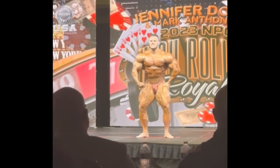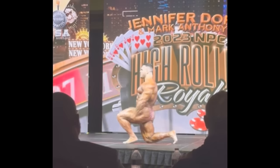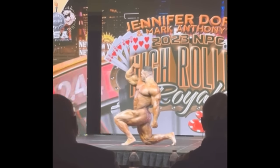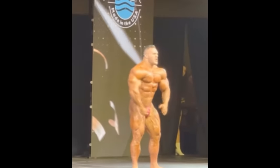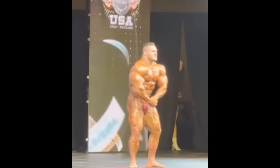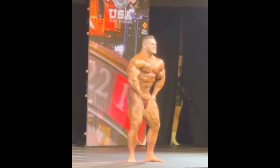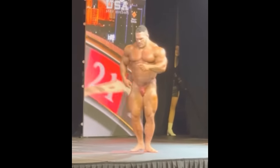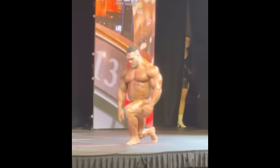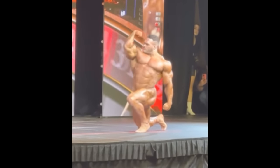Hopefully next year everything is going to run smoothly and we will see him on stage. Because if he looks like this 5 weeks post-Olympia with a horrible injury that prevented him from walking — not only training legs — and he looks like this, that means next year he is bringing something crazy, something insane. Tell me what you think about his legs and his conditioning at this guest posing. If you enjoyed this video please give it a thumbs up, subscribe to my channel — thank you so much for watching, see you soon, all the best guys, bye bye.